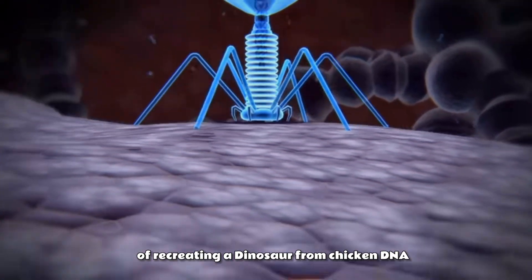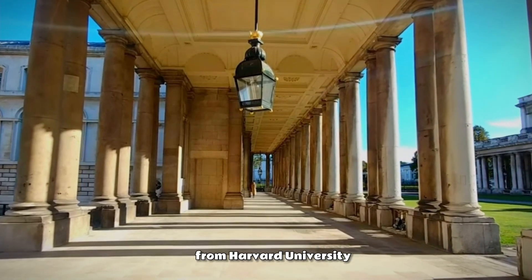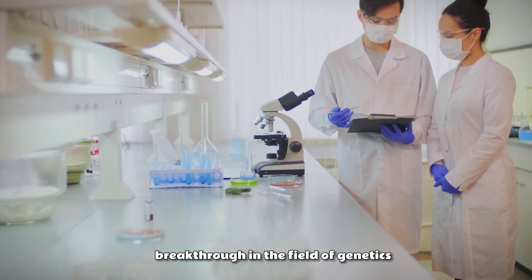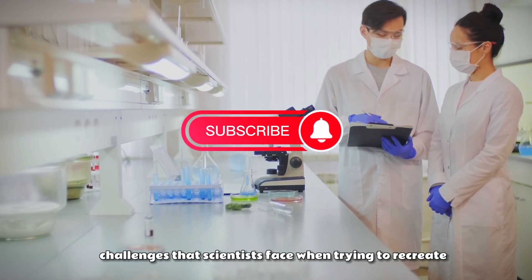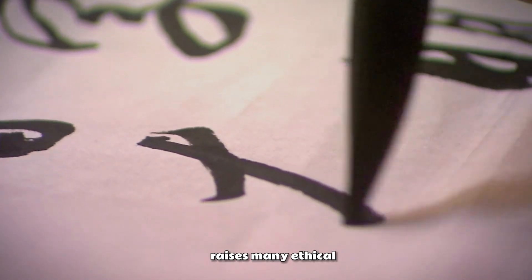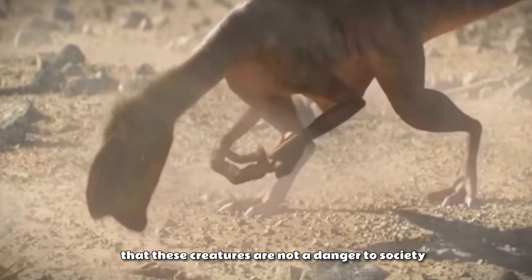While the idea of recreating a dinosaur from chicken DNA might sound far-fetched, scientists have already made significant progress in this area. In 2015, researchers from Harvard University and the University of Chile were able to recreate a dinosaur-like snout in the embryos of chickens. This discovery was a significant breakthrough in the field of genetics and has opened the door to new research opportunities. However, there are significant challenges that scientists face when trying to recreate extinct creatures. One of the most significant challenges involves ethical and legal issues — the idea of bringing extinct creatures back to life raises many questions, such as whether we should bring back creatures we know very little about, and how we ensure they are not a danger to society.